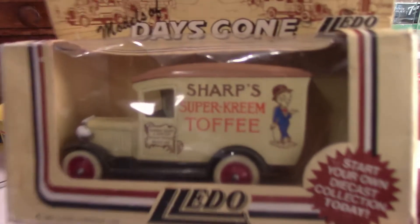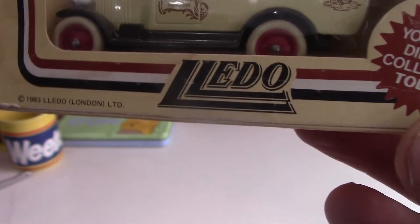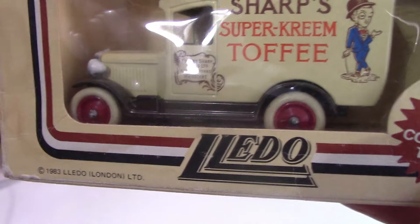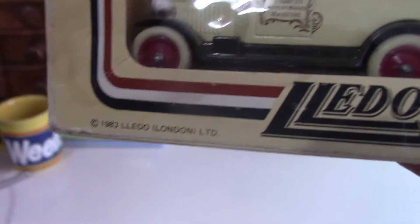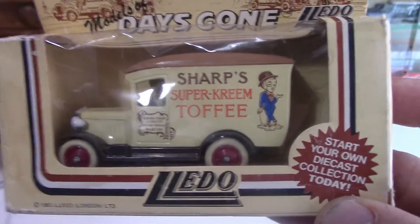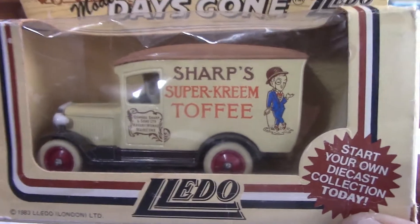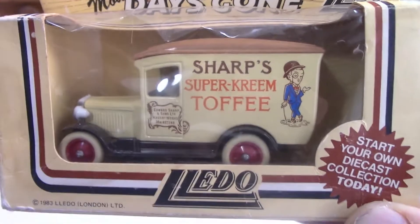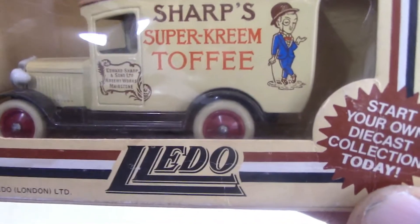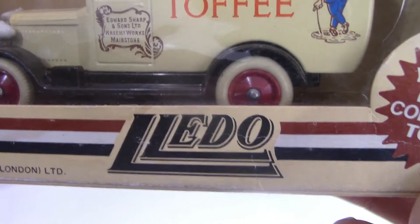Now we have Sharp's Super Creme Toffee. I didn't know much about the toffee brand, but apparently it was established in 1878. The brand was then bought by Cadbury's in 1989 and sadly discontinued in 1998. I'd love to get hold of some tins of it — if you've seen my videos about memorabilia, tins and packaging, you'll know I'm a big fan of collecting things like that. This is a Chevrolet van and it was released in 1989.